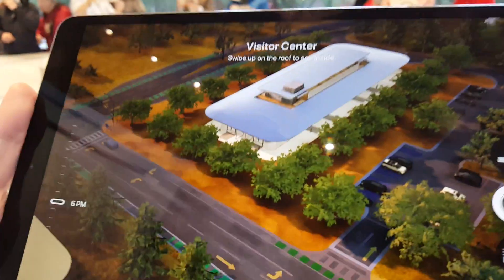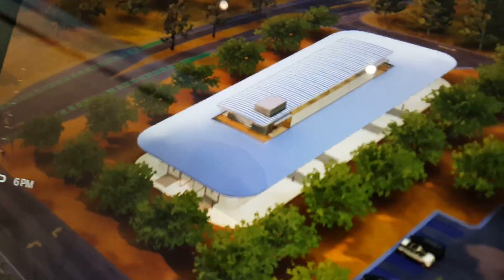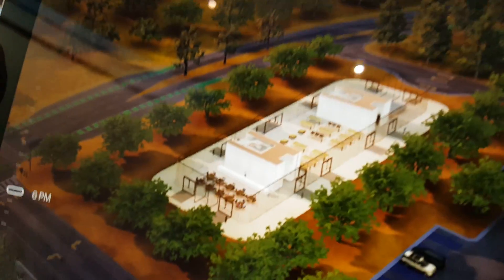Oh, is this where we are? Where are we? Yeah, right here. Okay, so this is the visitor center — this is where we are right now. We could lift the roof. That's where we are right now. That's neat.